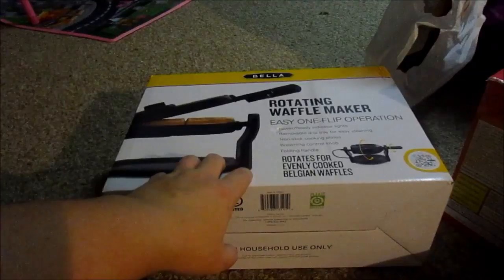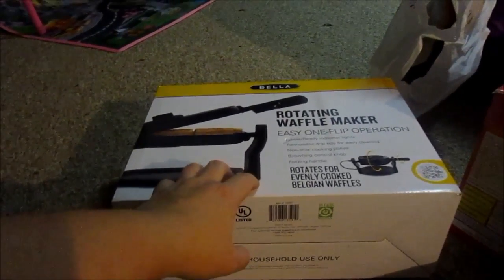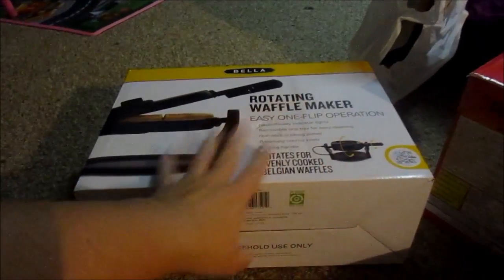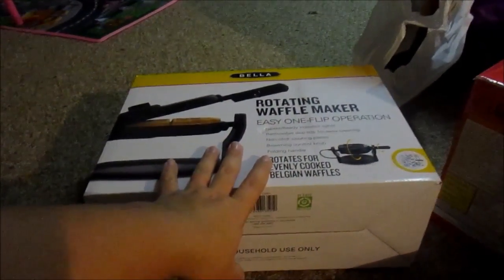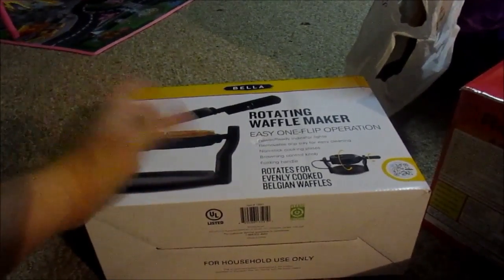I also got a three-set of cookie sheets and a blanket that I featured in a pre-Thanksgiving video at Kohl's. My mom also bought a ton of clothing for the kids. For myself, I got a really nice $50 sweater for $20.